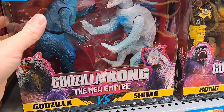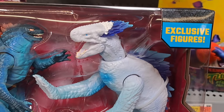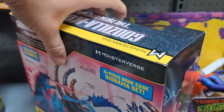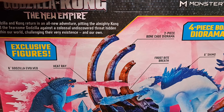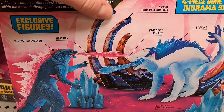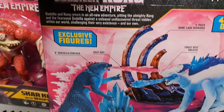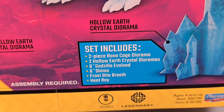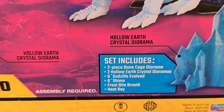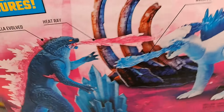Got these little two-packs here — looks super fun, Godzilla and Shimo, exclusive figures. Pretty cool four-piece diorama. Looks like you get the heat rays with it, maybe some background pieces, a two-piece bone cage. Set includes two-piece bone cage, two hollow earth crystal dioramas, the Godzilla Evolved, Shimo, and the two heat breath rays.